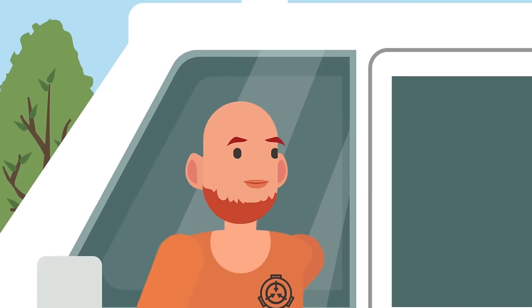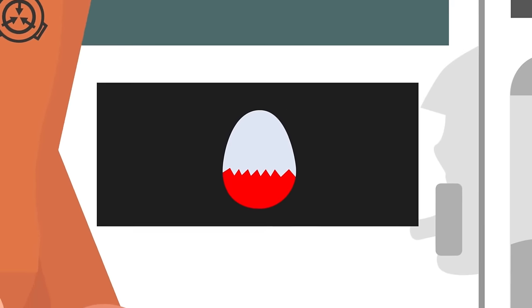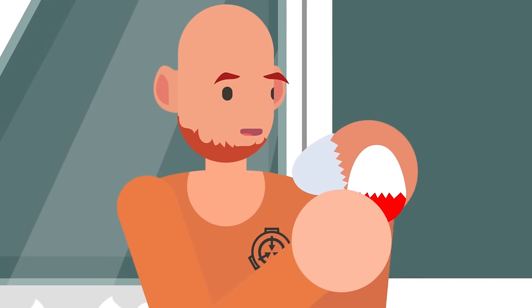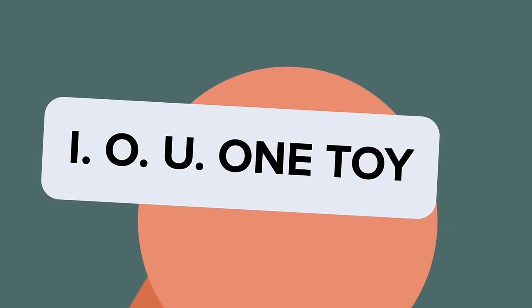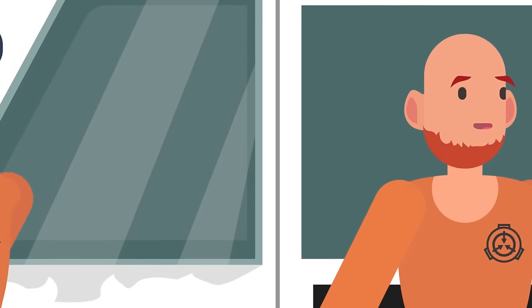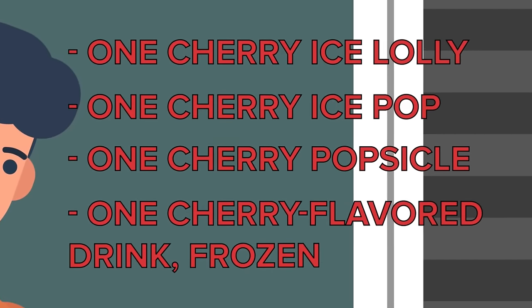However, the ice cream truck didn't have a hard time constructing the egg, except this one was made out of ice cream rather than chocolate. It did seem beyond the truck's capability to create the toy inside, instead including a small piece of paper reading 'I owe you one toy.' The next interaction wasn't quite as cordial. The D-Class requested one cherry ice lolly, one cherry ice pop, one cherry popsicle, and one cherry flavored drink, frozen.